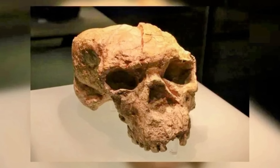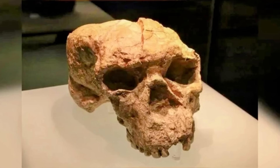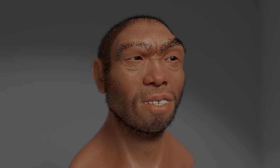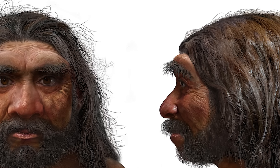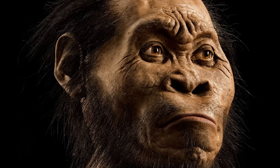Its robust build, wide face, and distinct brow ridges have ignited debates over whether it represents a previously unknown species. Some scientists argue that Dragon Man could be more closely related to modern humans than other archaic species, potentially rewriting parts of our evolutionary narrative in East Asia.